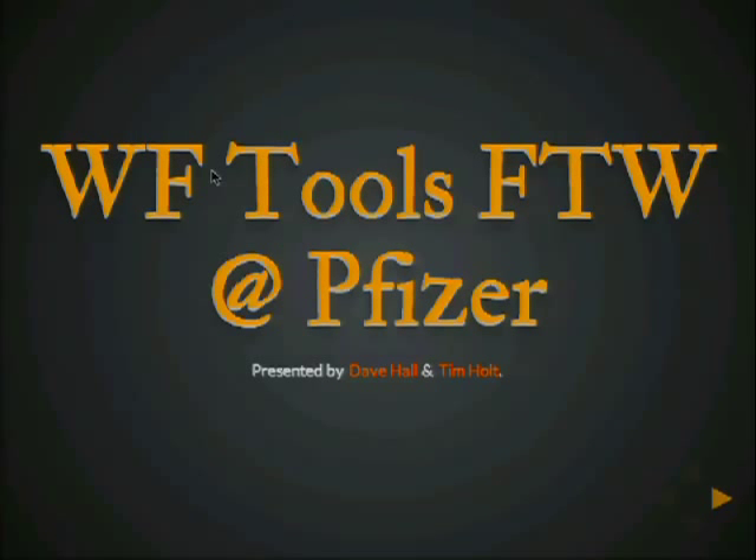Good morning, everybody. Thank you guys for coming, and I'm excited to see a lot of people here talk about something you've probably never heard of, and that's pretty awesome. Welcome to Workflow Tools for the Win at Pfizer. Presenting today are me, Tim Holt, and Dave Hall. Let's get this thing started.